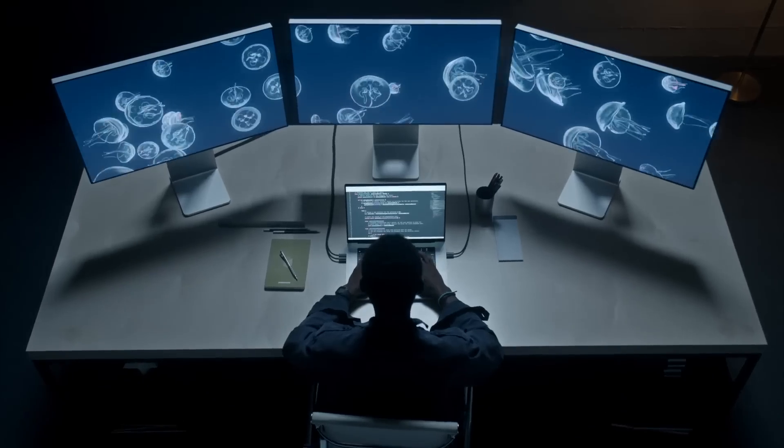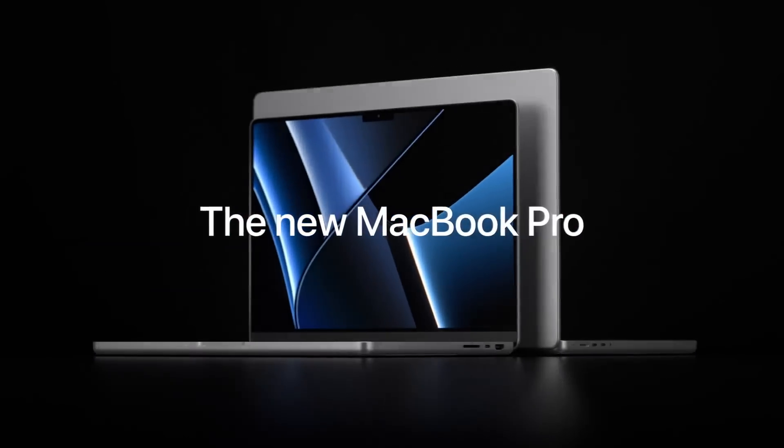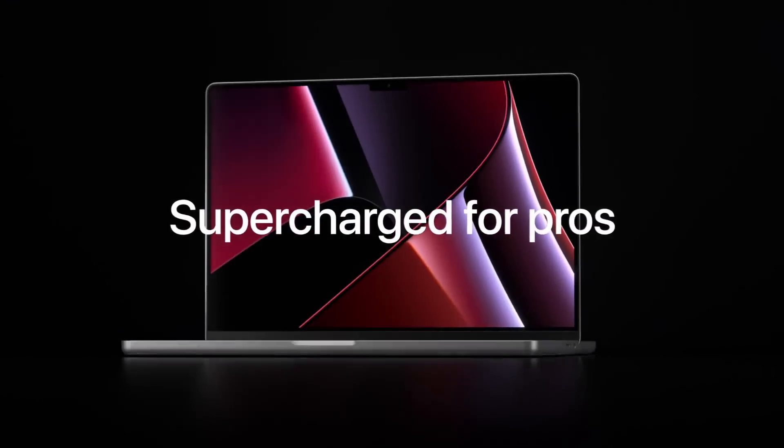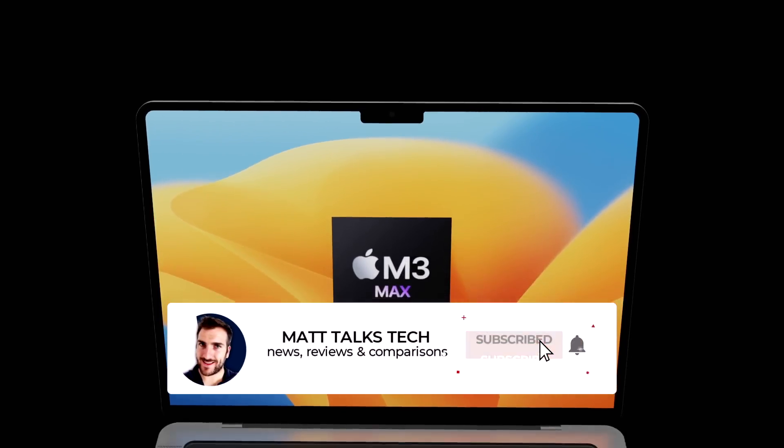Not all leaks and reports are 100 percent guaranteed to come true in the new MacBooks. I can only present what I've been told and shown, but if you're watching this video, you're just as curious as I am about what's coming — whether or not it all comes true.